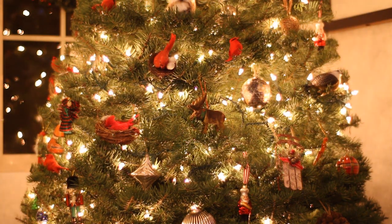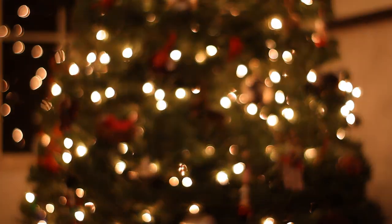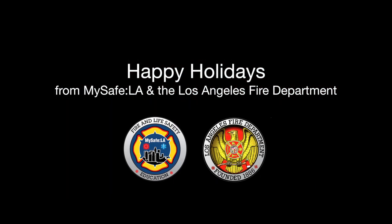From all of us at MySafeLA and the Los Angeles Fire Department, to all of you, have a safe and happy holiday season.